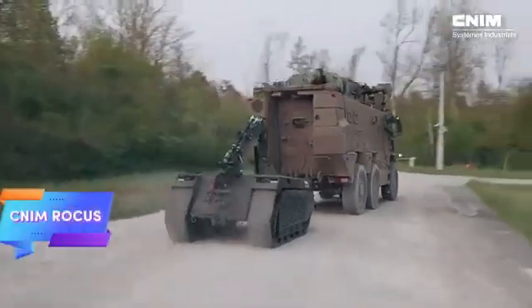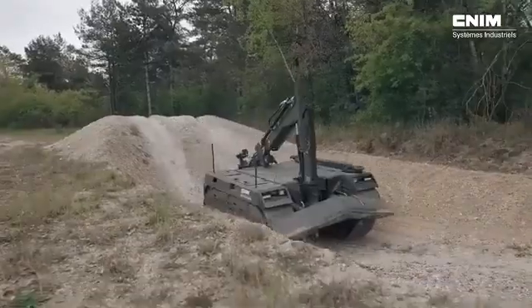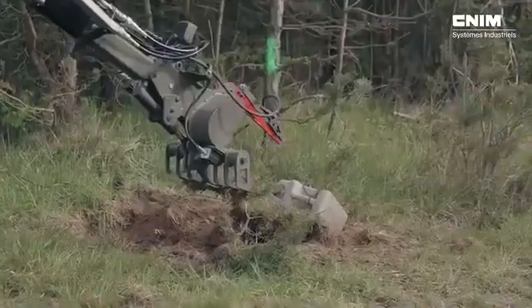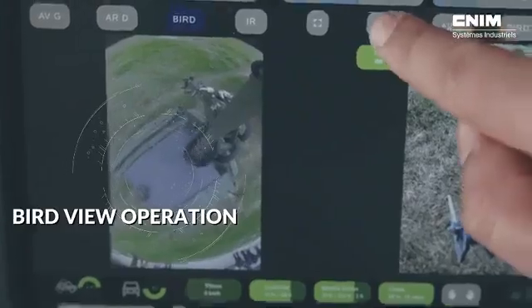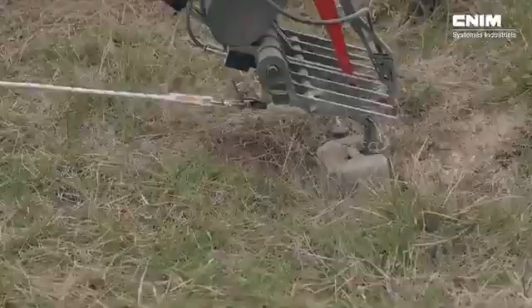The CNIM ROKUS is a highly adaptable reconnaissance and bomb disposal robot built to handle a variety of military tasks with efficiency. It boasts a speed of 20 kilometers per hour and can operate for up to 10 hours on a single tank of fuel, making it reliable for extended missions.